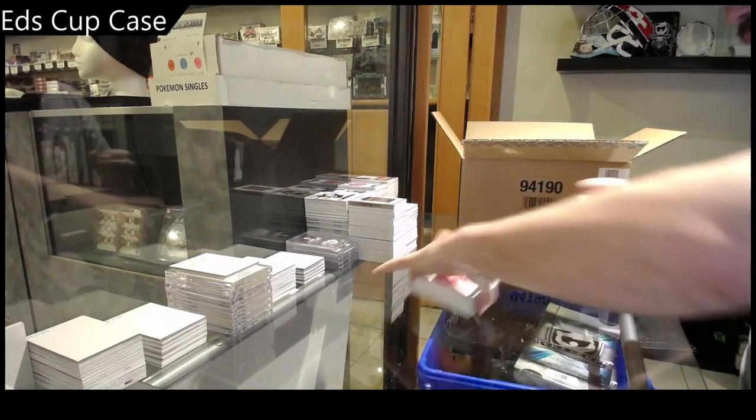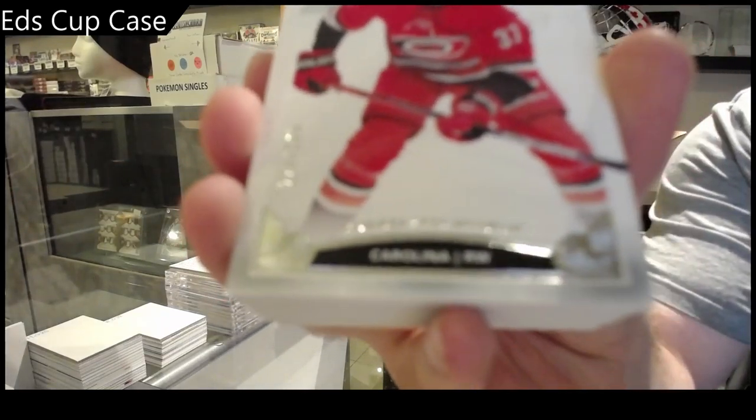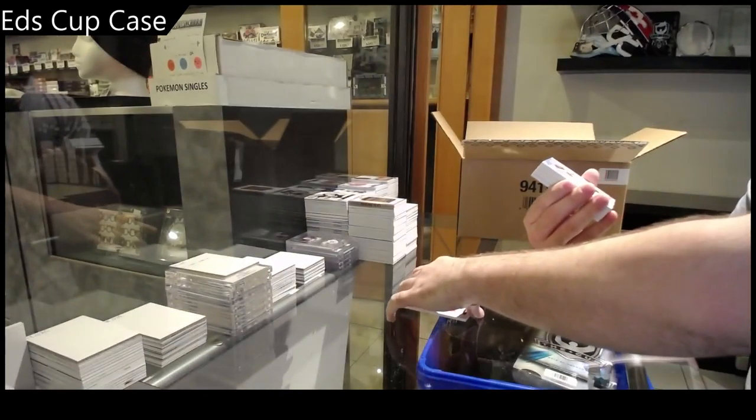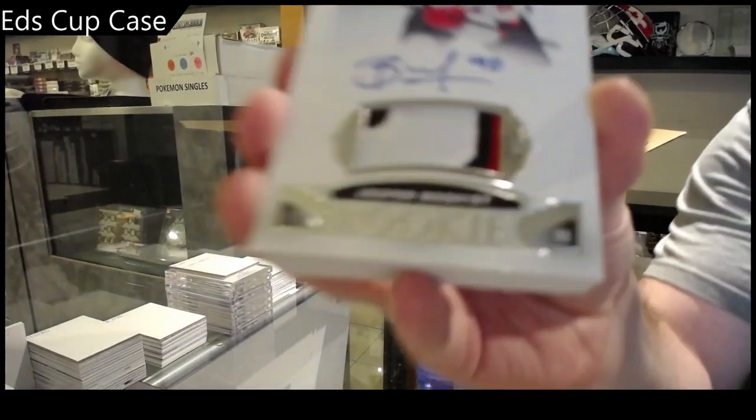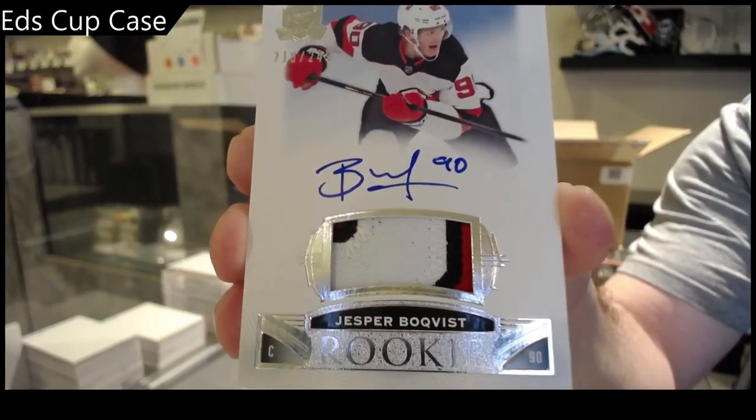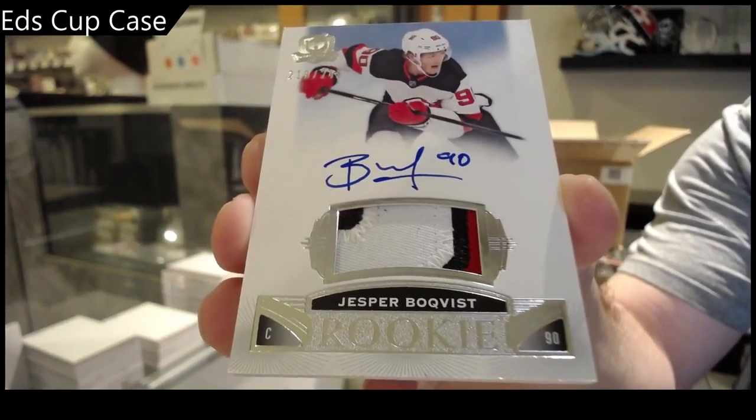We've got a 249 Andres Fesnikov. We've got a 249 Bulkfist — beautiful RPA Bulkfist.